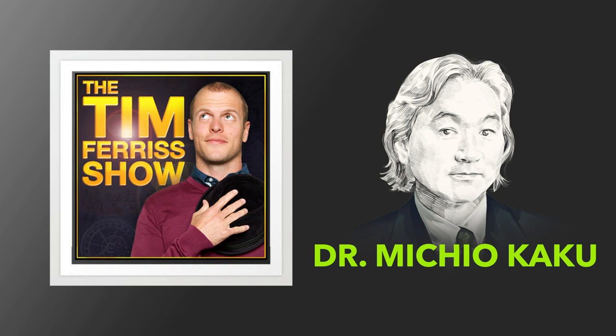This episode is brought to you by 99designs, the go-to graphic design platform from Vista that makes it easy for you to find and work with amazing designers online. I have used them for a long, long time. We'll come back to that.